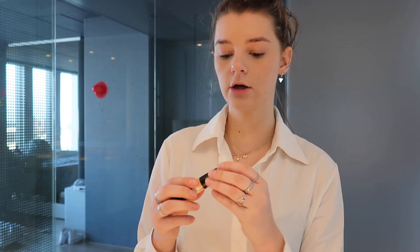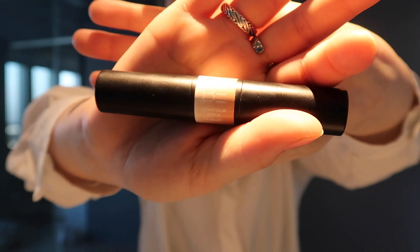Then contouring. I take this stick — I take the dark side and go with it on my cheekbones, here under and here above.